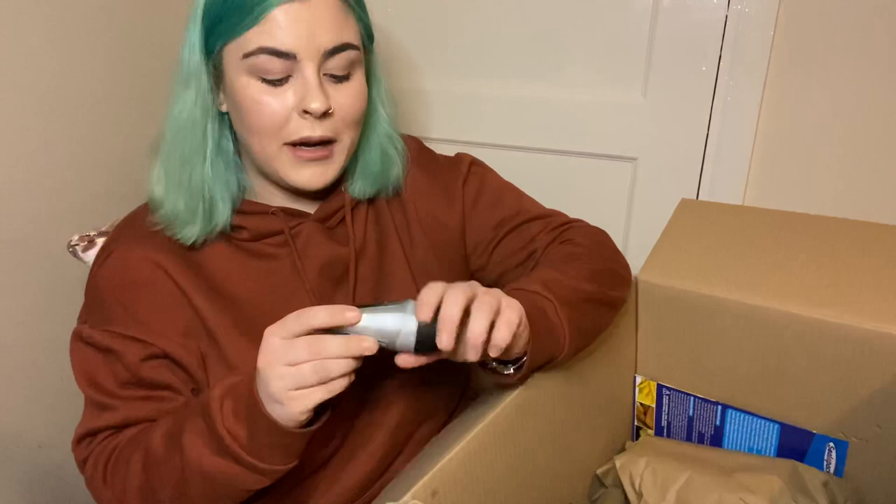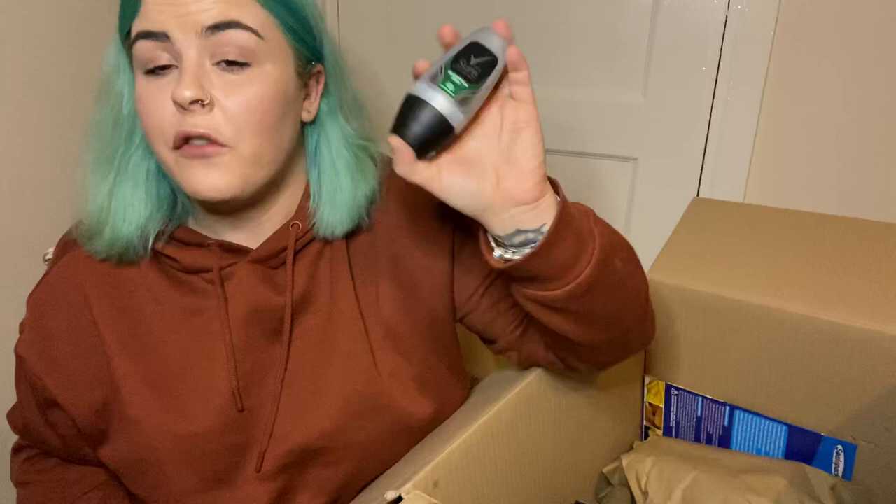Next up I just got some Sure deodorant for Josh — this is just the Sure Quantum Dry 48-hour deodorant, and I figured this is the one he usually uses anyway so I'd pick him up one whilst I'm at it.